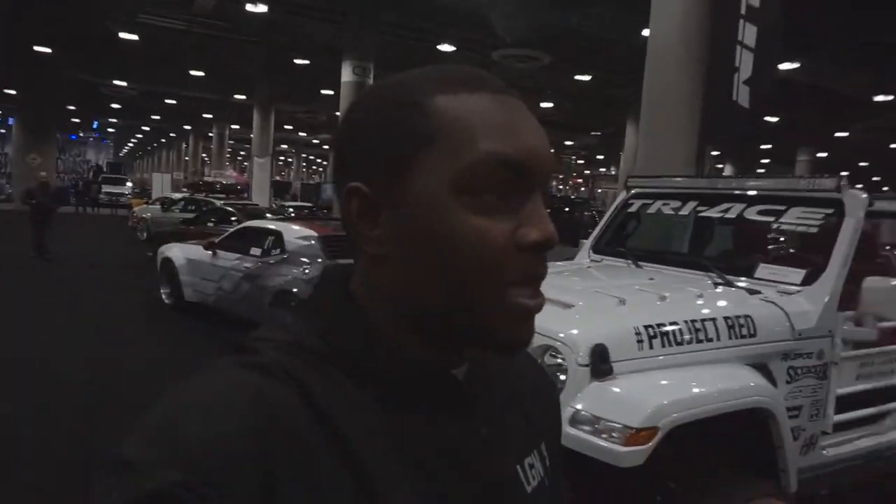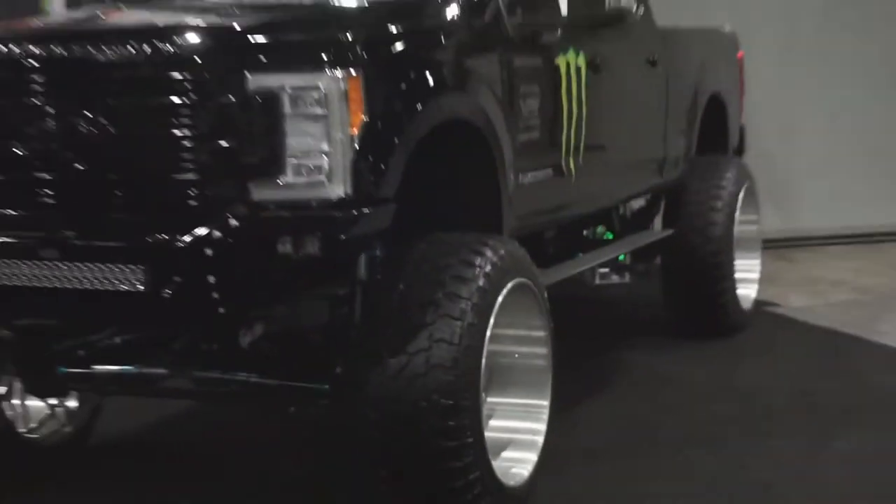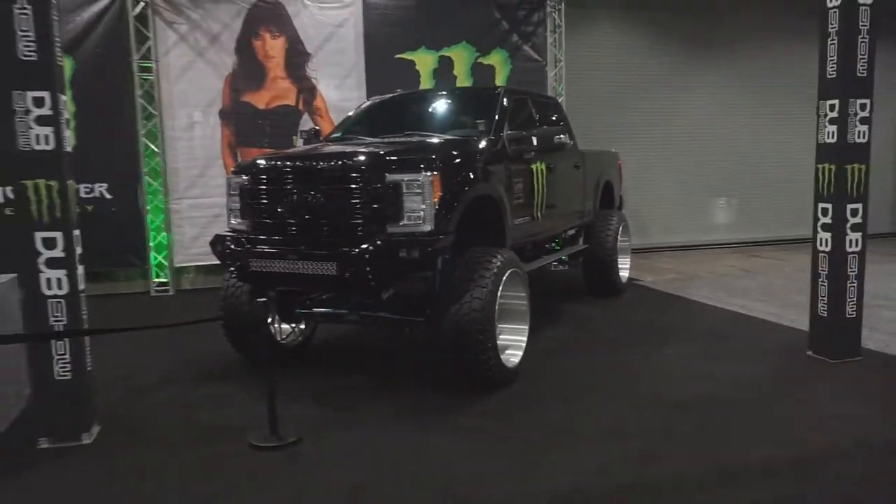We're over in the baller section, looking at cars we can't afford any time soon. Please subscribe — I'm almost at 1K, y'all can get me there! I got some content to talk about with that CHP officer — that was pretty lit. But right now look at this, look at this — this is expensive.